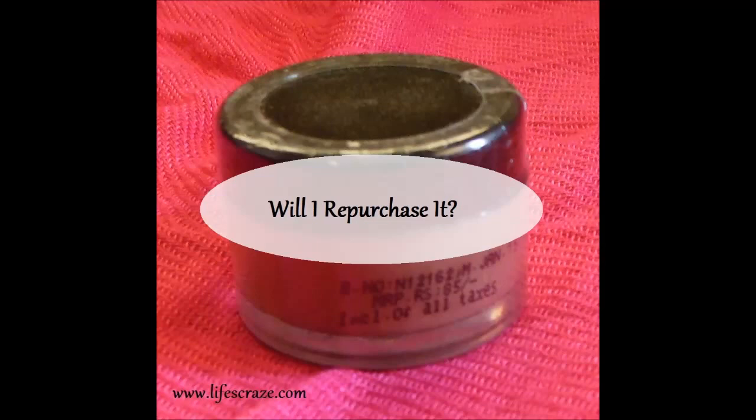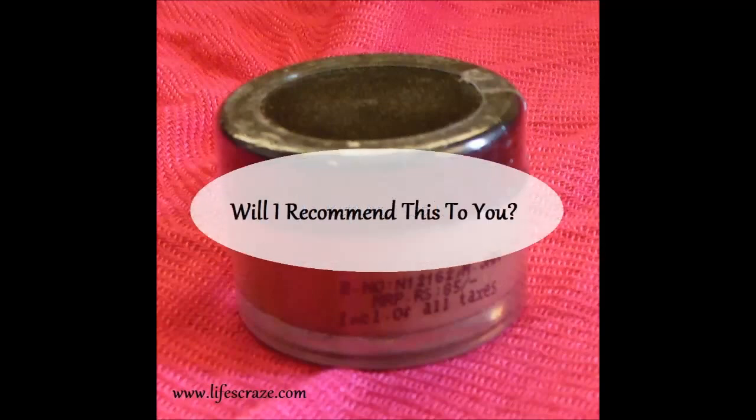Will I repurchase it? No, since this isn't suitable for my dry lips at all. I'm not even going to try other lip creams from this range. Will I recommend it? No — there are better lip balms available for this price or even cheaper. I don't think even a girl on a low budget needs it; you can go for better options.